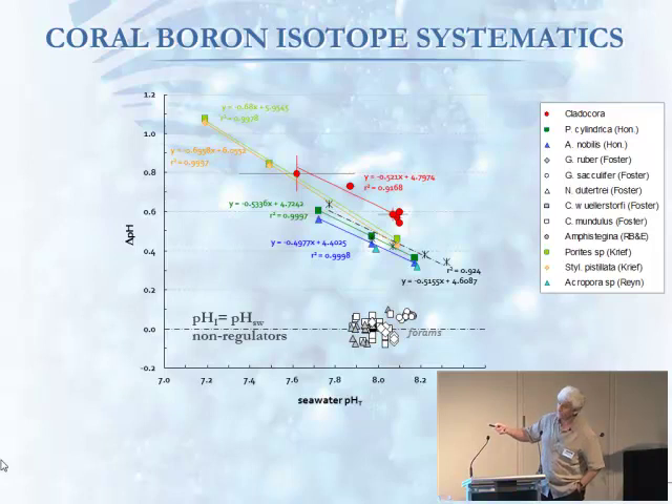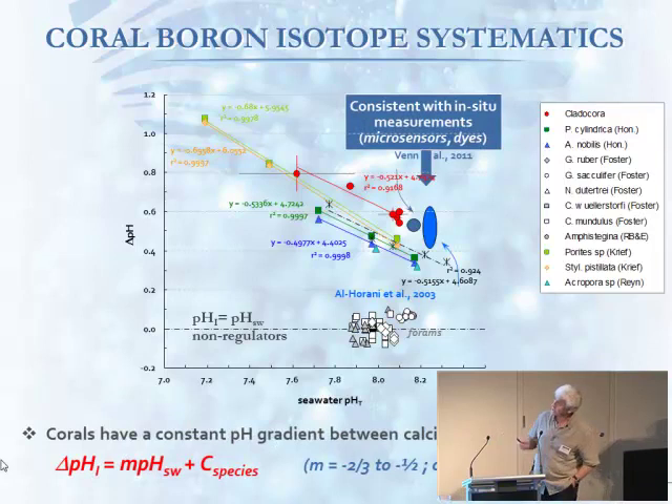Not all things do this. Forams of these particular species have a delta pH of zero, meaning they don't modify their internal pH — they're actually dependent directly on the seawater changes. But the corals have this buffering mechanism. It's been known from micro-sensor work and recently dye work that they're getting the same delta pH shifts of about 0.6 of a unit at typical seawater pH, but no one yet has got this slope. What we've discovered is that not only do they elevate pH, but as you decrease the seawater pH, the delta increases. The slope is about minus a half to two-thirds, and there's a species offset — depending on the species, it depends on how much they elevate it.